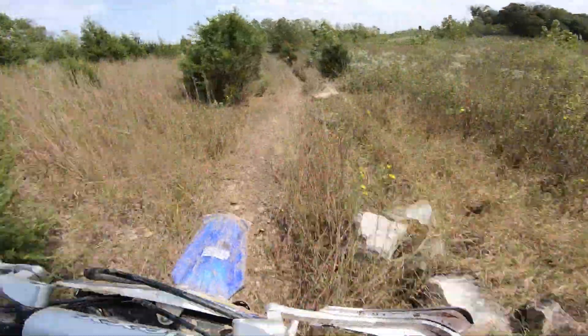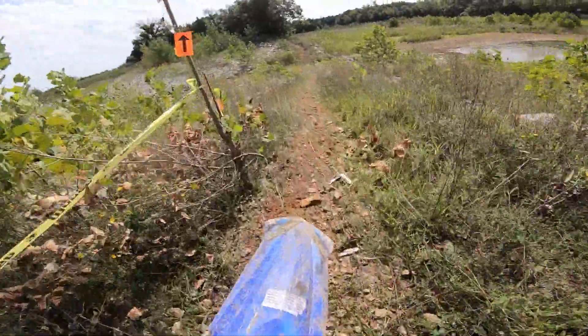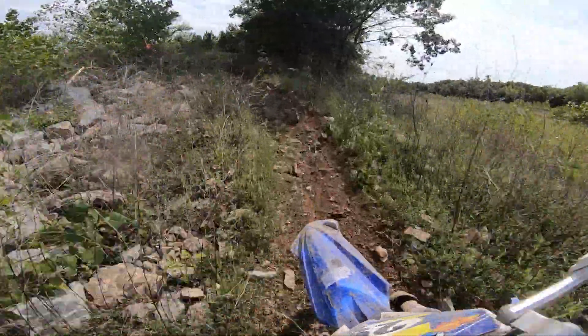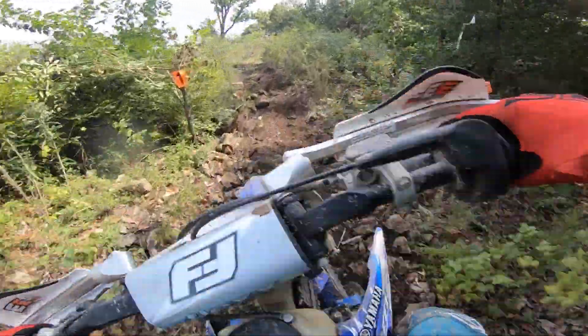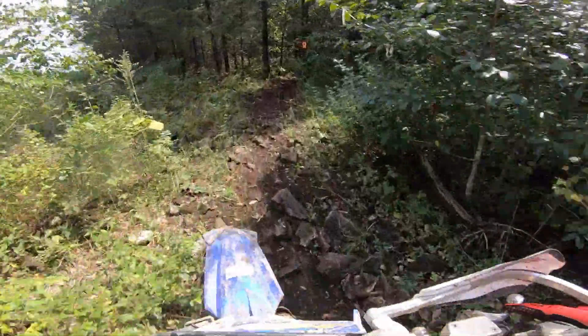I didn't want to get too sketchy in this stuff because I knew if I fell over that would ruin my chances. I'm trying to be cautious here, but still just give her all I got.